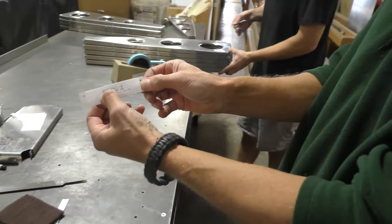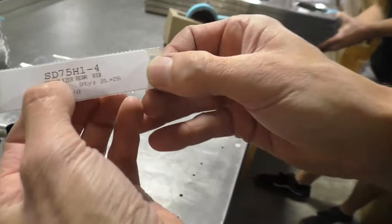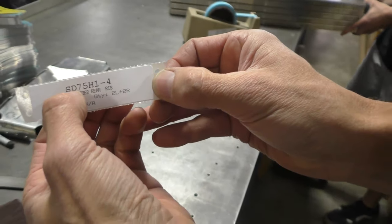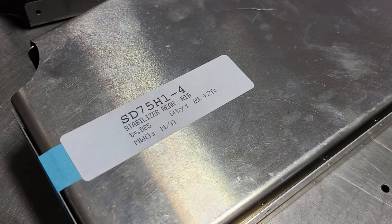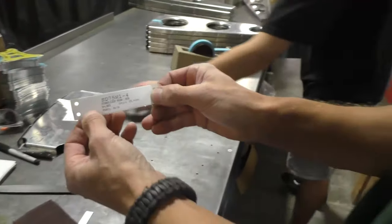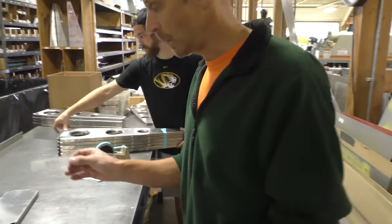Every label is going to have a part number, which also references a section of the builder's guide or the drawings. For example, SD-75 indicates that it's a Super Duty 750 part, and then H indicates it's a horizontal tail part — page one, item four. So you'll have a description and a little bit of other information there on the label.